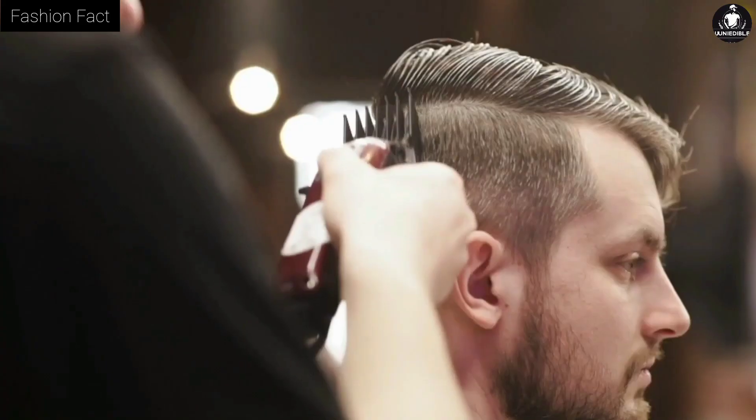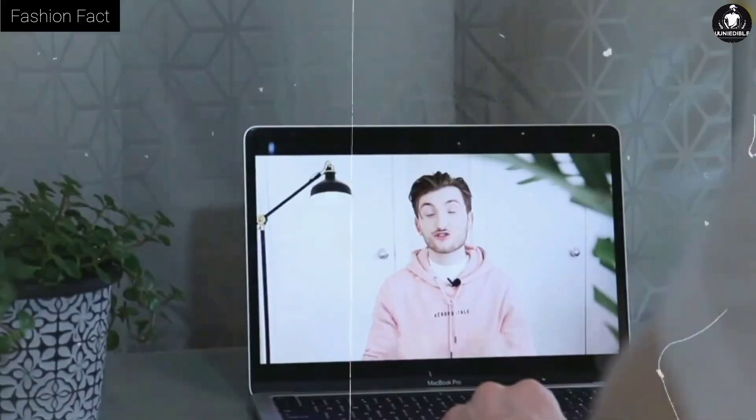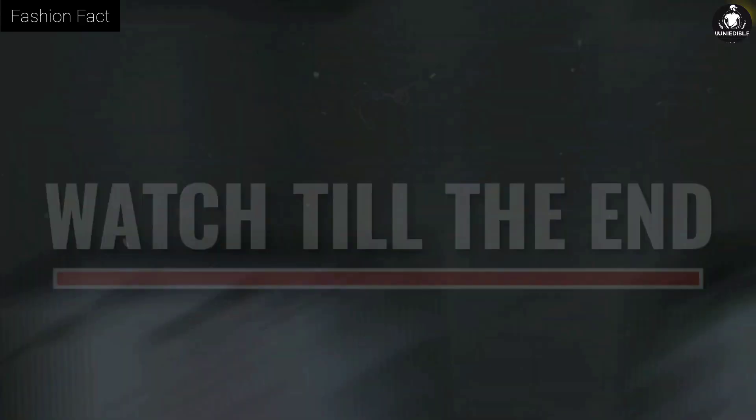At the end of the video I will also give you some tips related to hairstyle which you must follow. Watch this video carefully till the end without skipping if you don't want to miss any important thing.